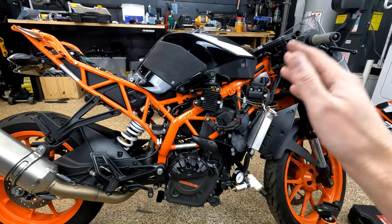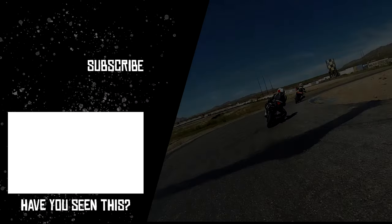Anyway, I'll chew on that. Thanks for hanging out with me in the garage. I'll see you in the next one.